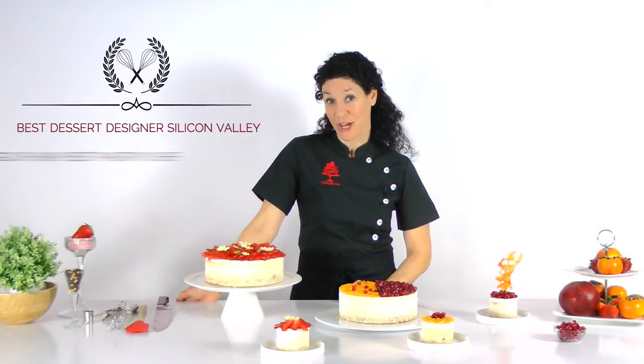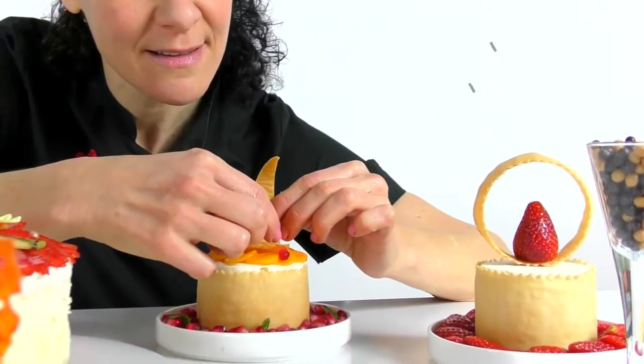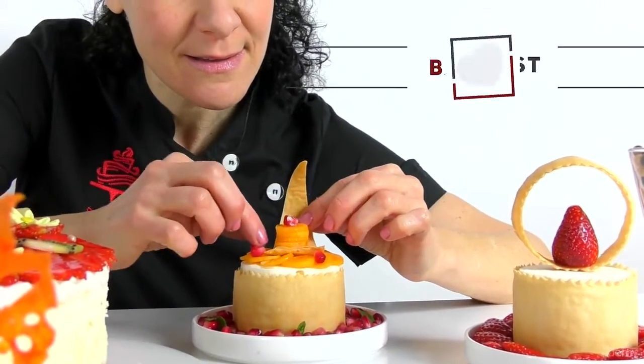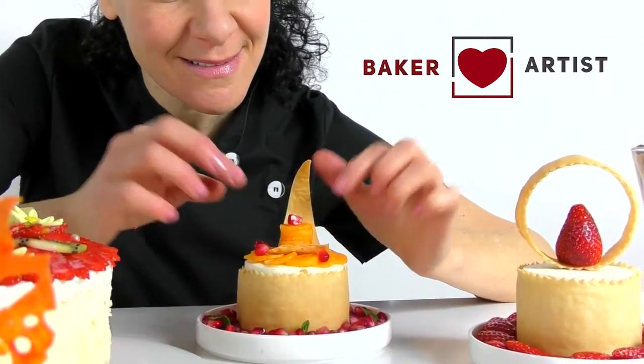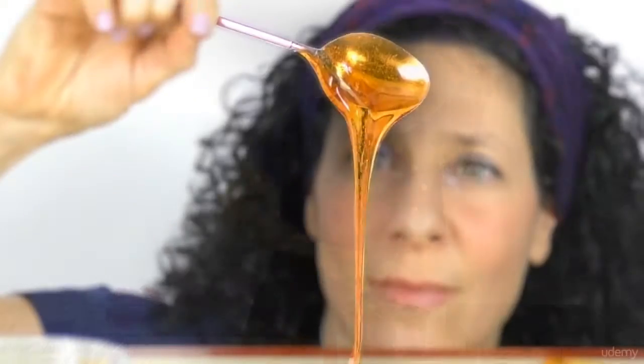I also owned a couple of award-winning pastry shops in California and taught the secrets of baking to many of my employees. What I'm really passionate about is bringing together the worlds of baking and art, as well as sharing my knowledge with people who are passionate about baking, like you guys.